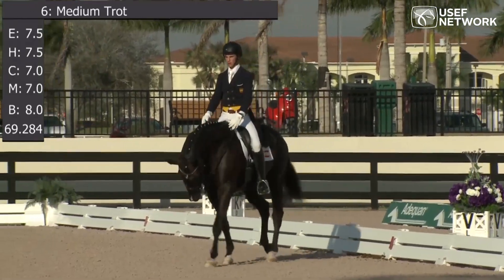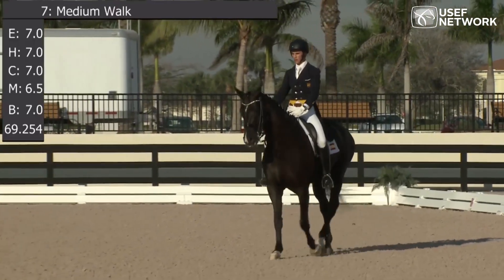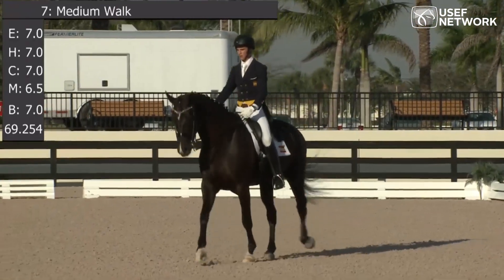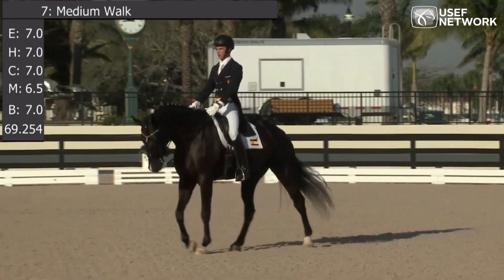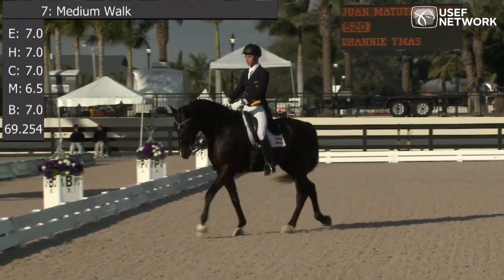Here in the extended walk, a little bit of tension in the top line. A little bit slow to stretch out to the contact, a bit of curling up at the beginning. Right now the overstep looks a little bit limited.